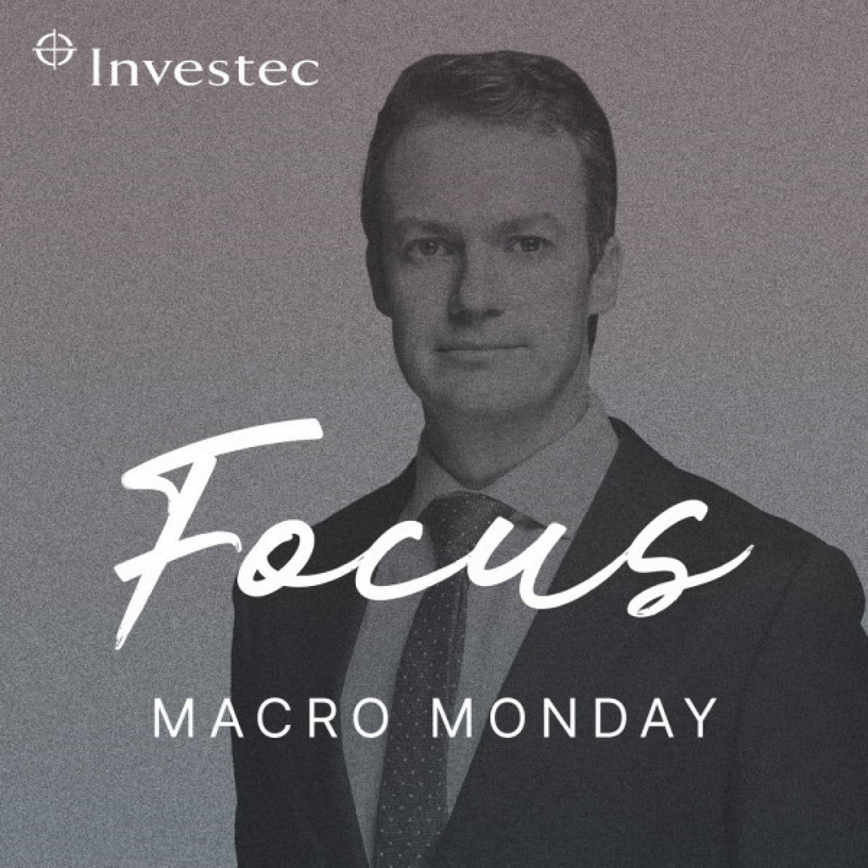Welcome to Macro Monday on Investec Focus Radio SA, a podcast about what's driving global and local markets. I'm Chris Holdsworth, Chief Investment Strategist at Investec Wealth and Investment. Every Monday morning, I'll update you on key developments from the past week and what you need to know about the week ahead. If you'd prefer to watch a video with the graphs and charts I refer to in the podcast, just go to investec.com/MacroMonday.